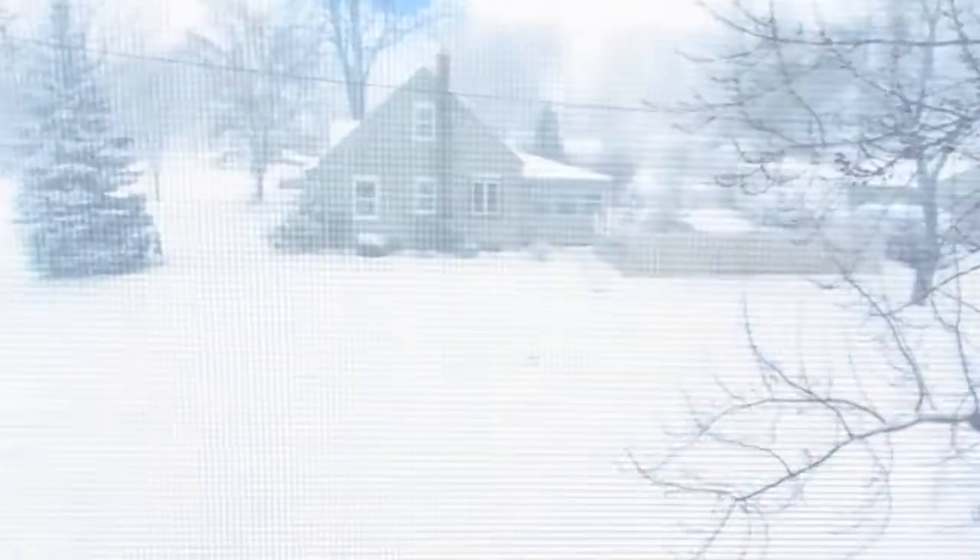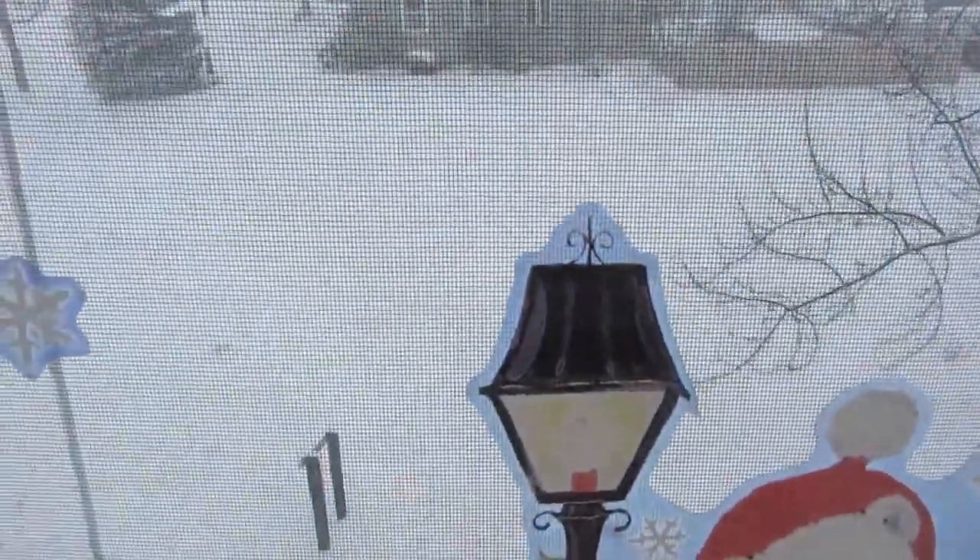Welcome to Vlogmas Day 8! Look guys, it's snowing — snowing quite a bit. Yay!